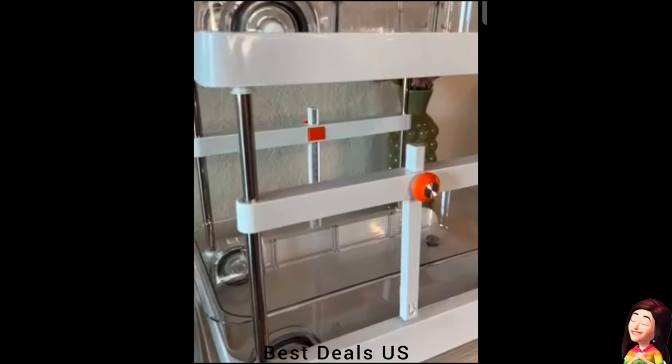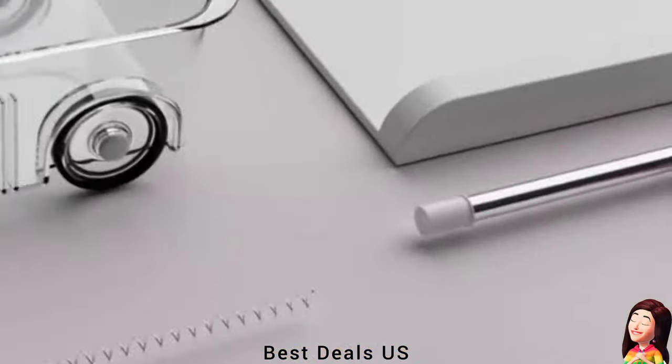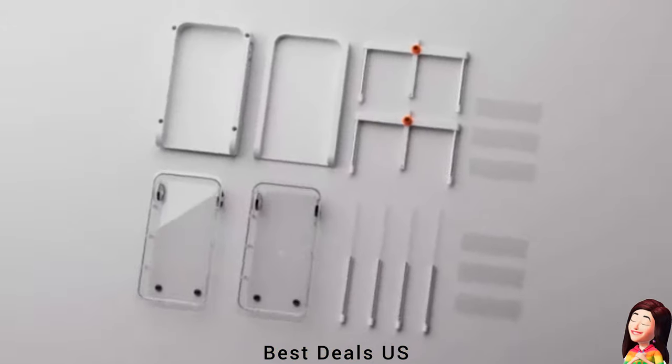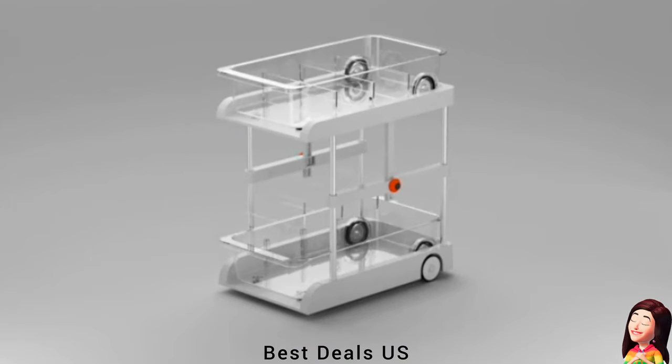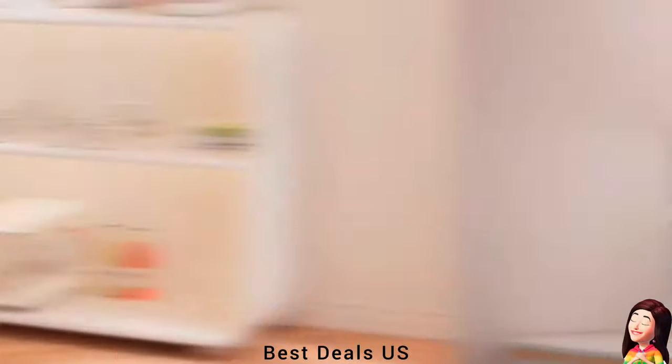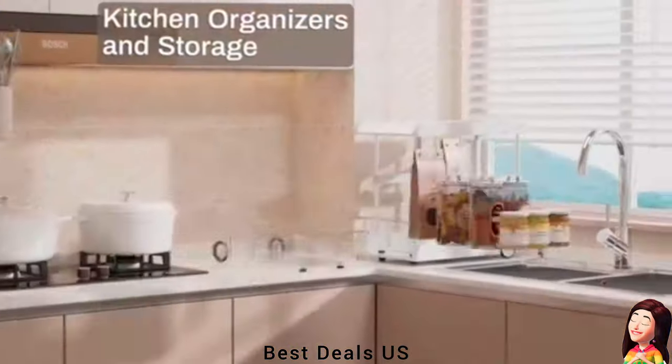Stable for heavy-duty use with anti-slip bottom feet. Made of sturdy ABS with 46 MPa tensile strength and coated thickened stainless steel rods. Clear-paneled drawers make it easy to see the inside of the bathroom cabinet sink organizer at a glance. Product link is given in the eleventh link.